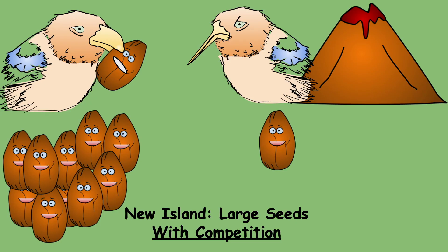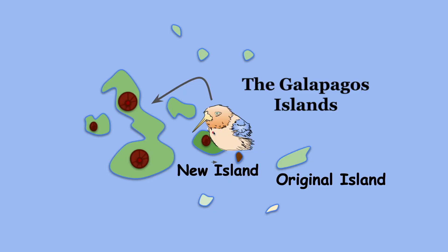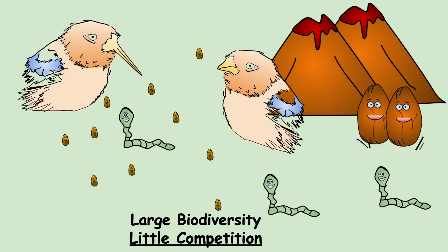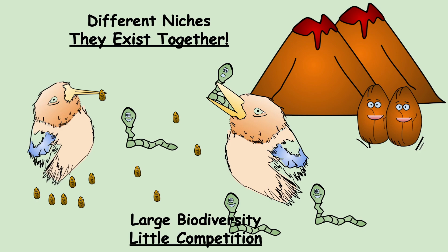The finches with long beaks can't survive or have offspring, so they migrate. They fly around and spot a big island with two volcanoes. They find lots of biodiversity — large seeds, small seeds, and worms. Since their beaks are great at picking up small seeds, they settle in. They notice other finches there and are worried, but the other finches eat a completely different type of food. The type of food an organism eats relates to its niche — the role it plays in an ecosystem. If two organisms occupy different niches, they can coexist happily.